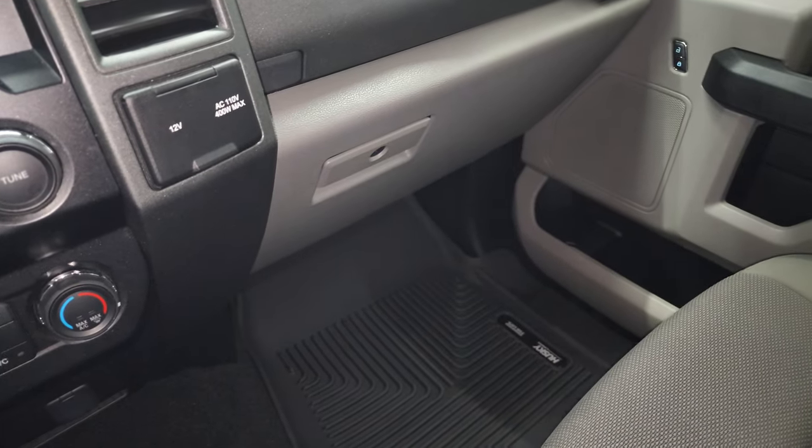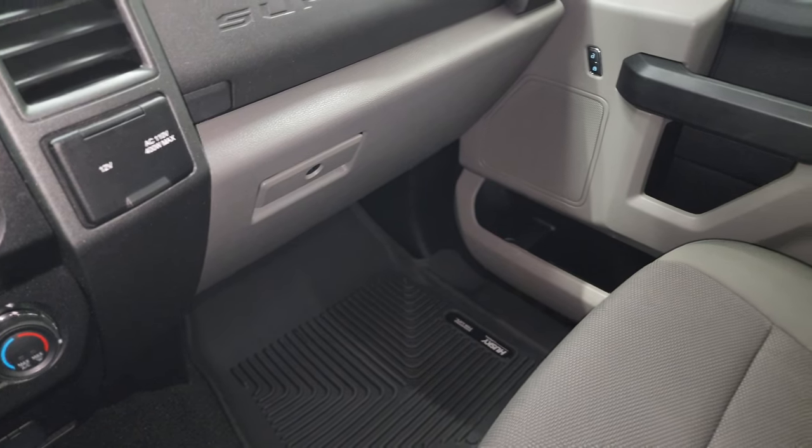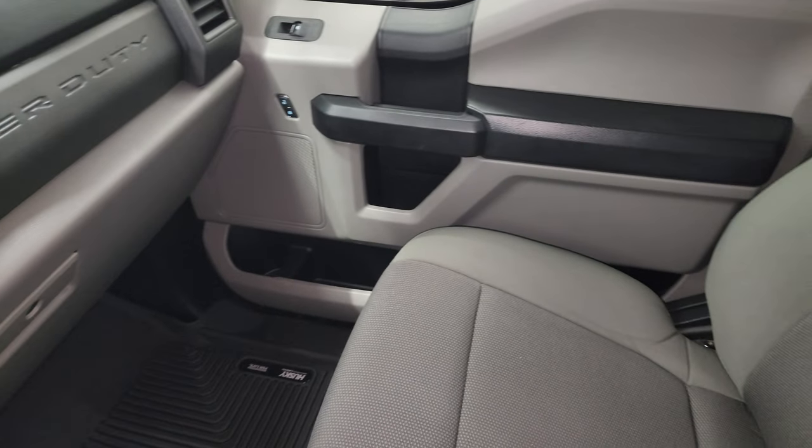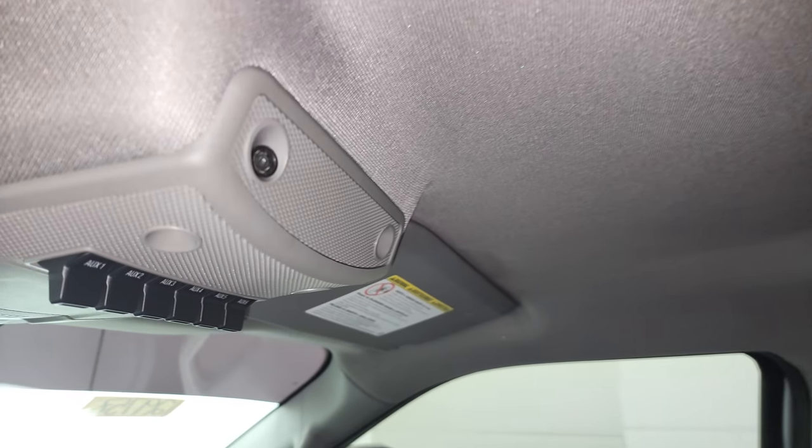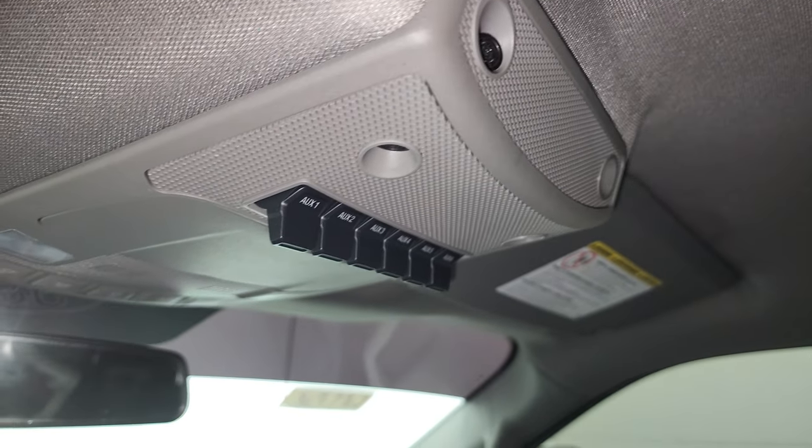Passenger side floor mat and seat are in excellent condition. No rips or tears on there. Looks really good. Smells very clean inside this truck — I don't think it's ever been smoked in. And you do get your six upfitter switches right there. Map lights.